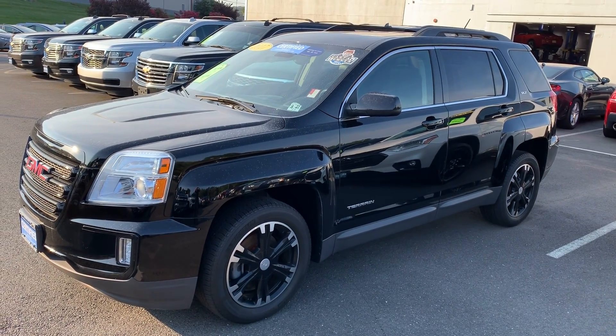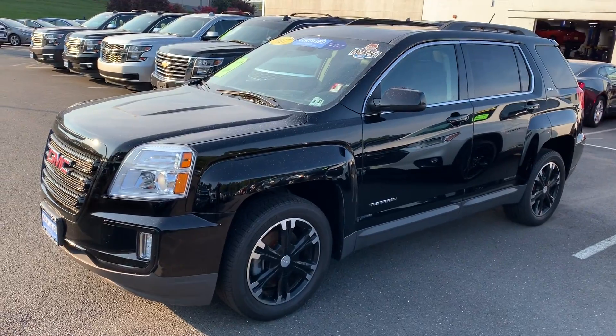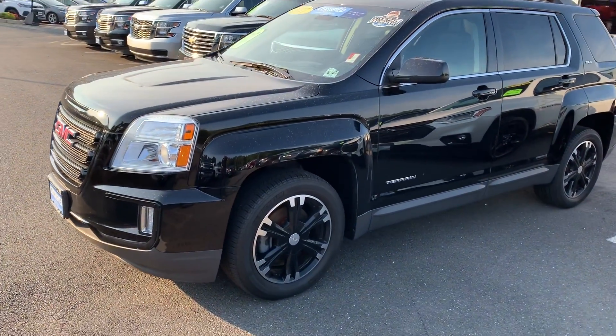Hi David, this is Jim Knoller from Bridgewater Chevy, taking a video of the GMC Terrain you're interested in — 2017, all-wheel drive.